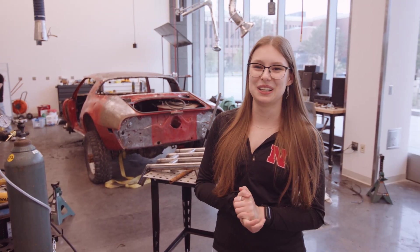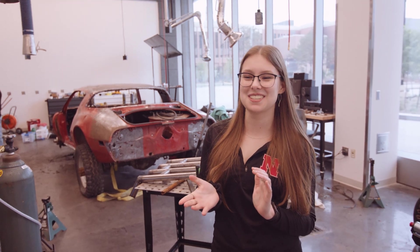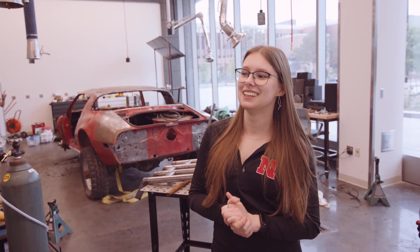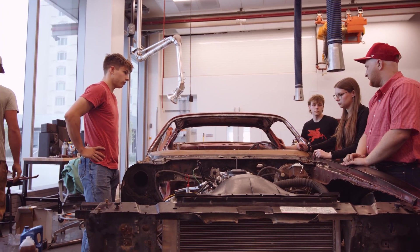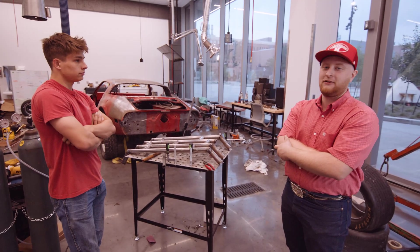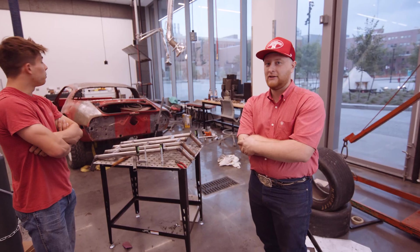We've had quite a few problems. I think this is our third motor. Obviously many car guys know there's always issues and you're always going to find something wrong. We're going to be racing against people that have probably 20, 30,000 dollars sunk into their cars and we're working with easily under 10 — and hopes and dreams.